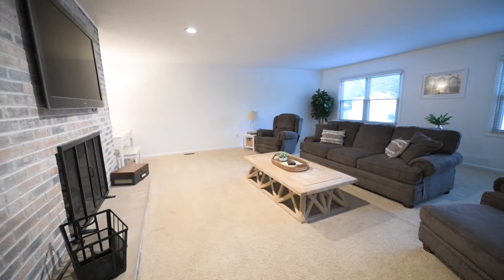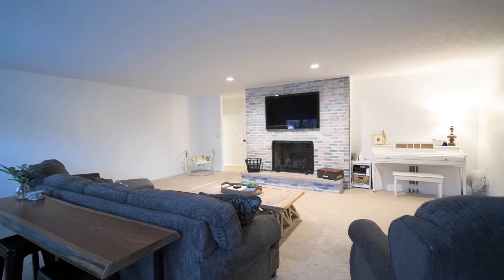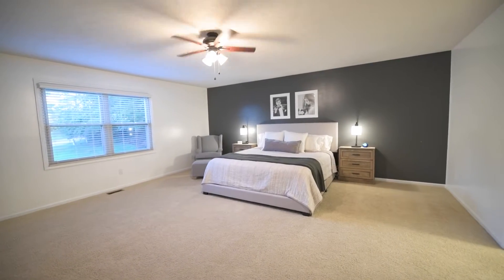This house sits on a great quiet street right in the heart of Garbersville with a large backyard that's fenced in. Can't wait for you to see all that this home has to offer.